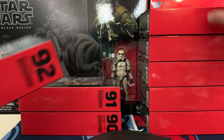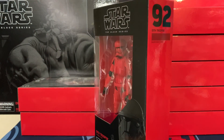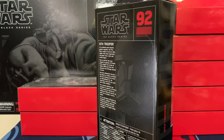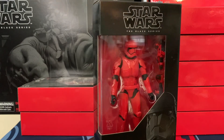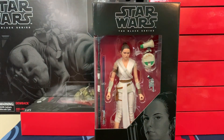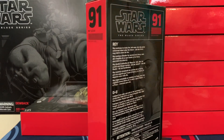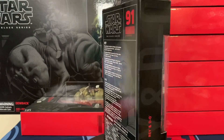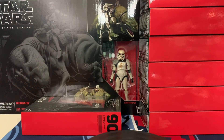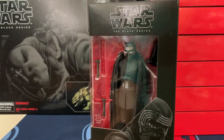We'll talk about that game once it is released. Here we've got the Sith Trooper, number 92. Followed by yet another Rey, but this time with Dio — she is number 91. And last but not least, we have Supreme Leader Kylo Ren, number 90.